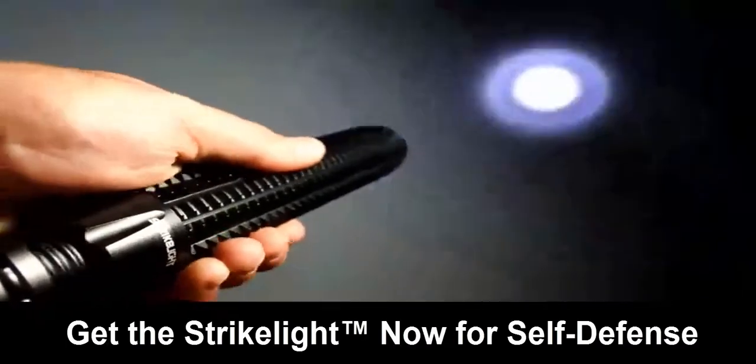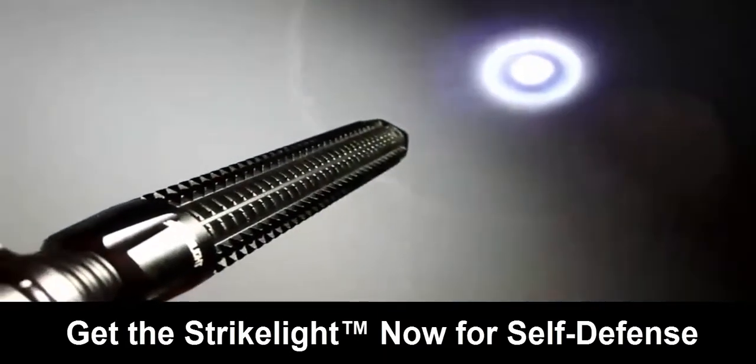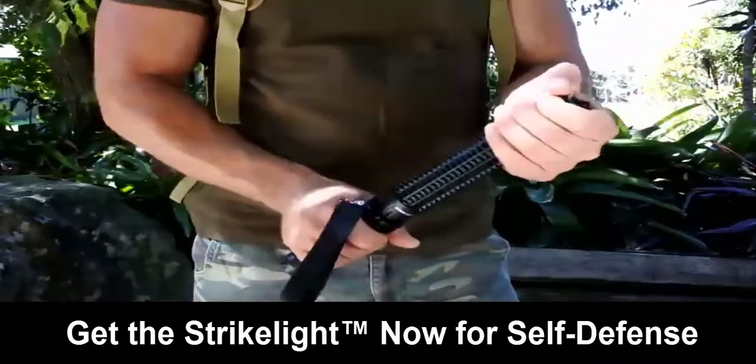You can also adjust the light size. Keep the Strike Light close for a wider light — best for close combat. Then twist and extend the baton and the light becomes smaller and more focused, ideal for long distances. This is the hottest tactical flashlight right now.